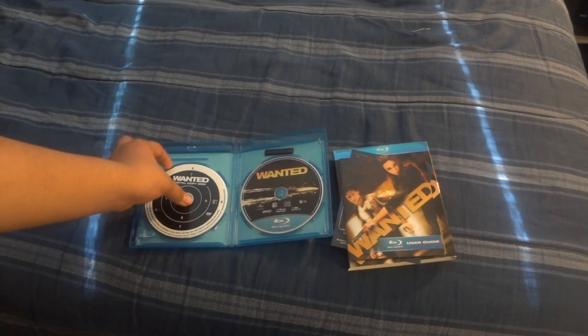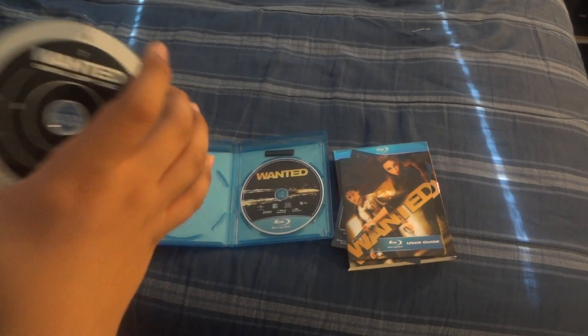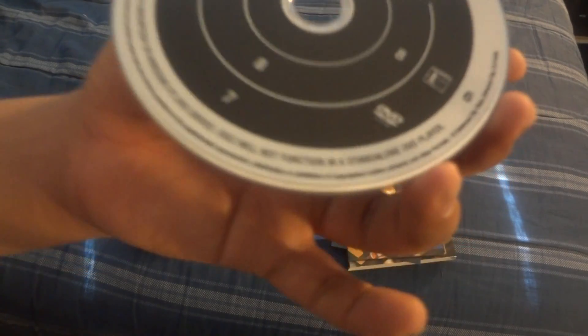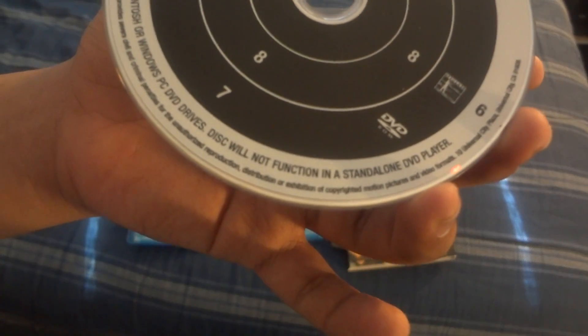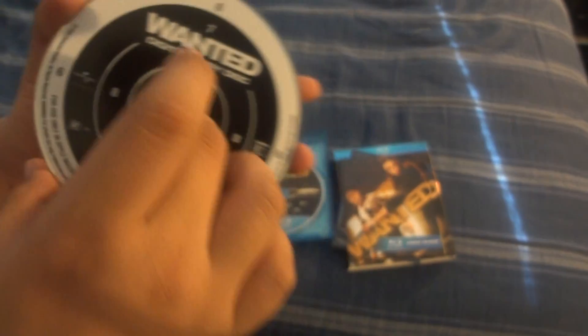Then you've got the digital copy disc, which looks like a bullseye — pretty cool. So this isn't a standard DVD; it's not playable in a standalone standard DVD player. This is just a digital copy disc, with no DVD in this version.